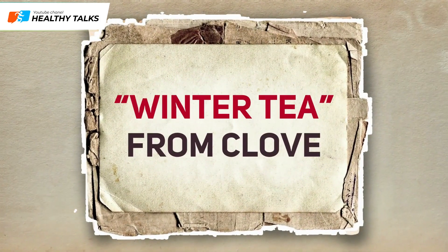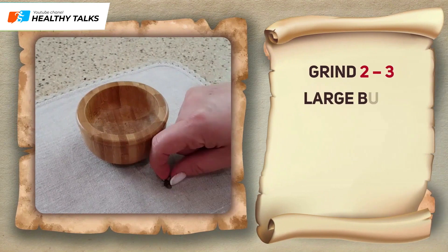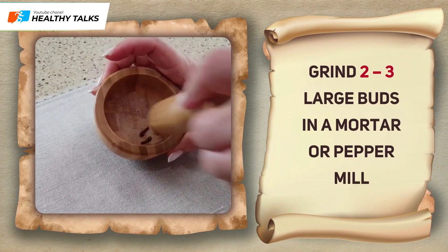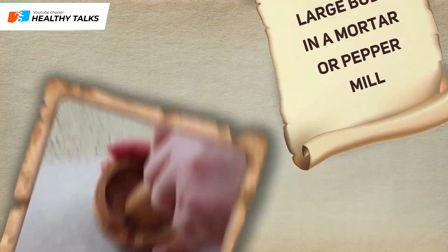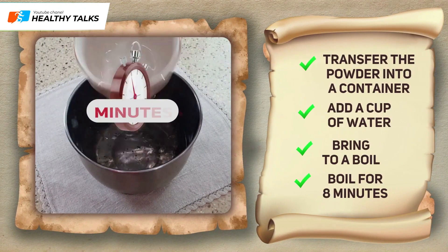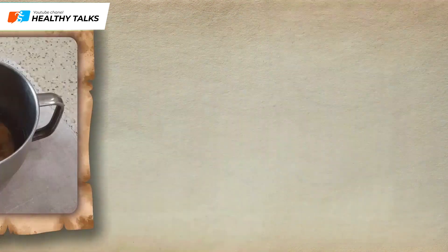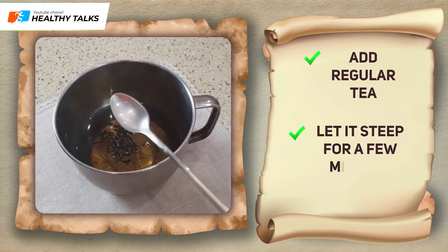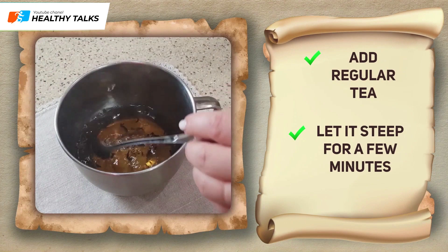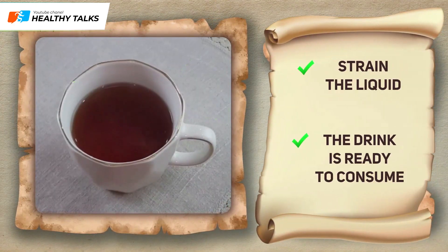Cloves are also used to make what is known as winter tea. It's very simple to prepare. Crush two or three large buds in a mortar or pepper mill. Pour the resulting powder into a container, add a cup of water, bring to a boil, and simmer for eight minutes. You can then add regular black or green tea and let infuse for a few minutes. Strain the liquid — the drink is ready.